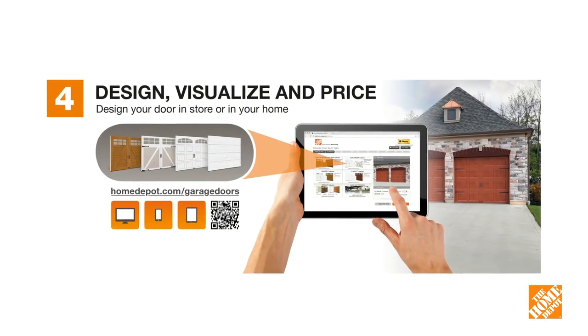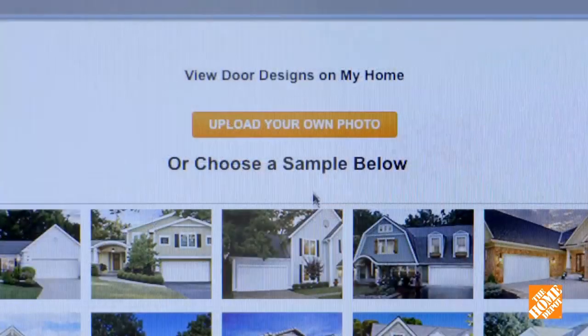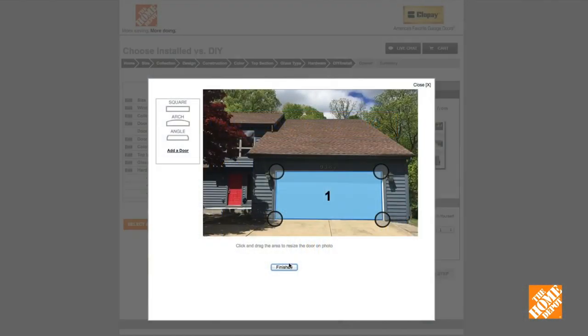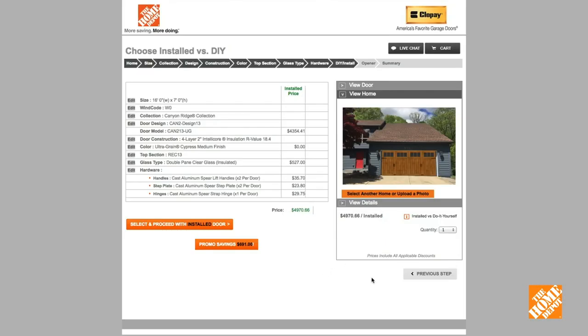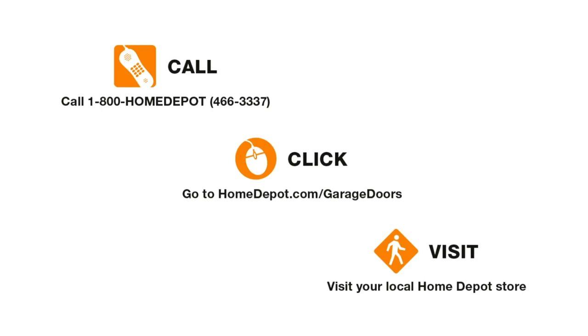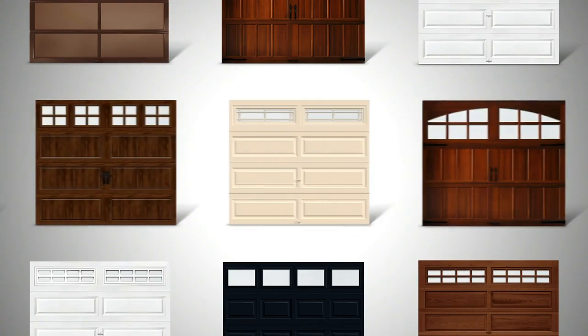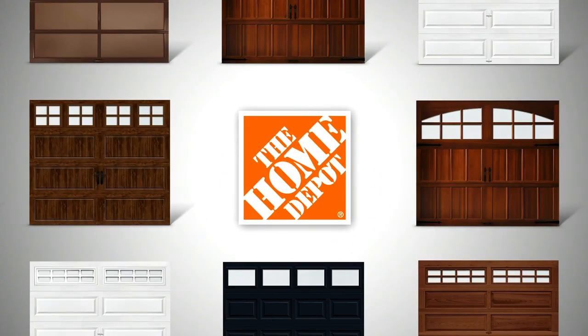Are you ready to transform your home? Step four: use Home Depot's design tool to upload a photo of your home. Try on different door styles, then price and buy it. Have questions? Please call, click, or visit. Imagine your home reinvented with a new Clopay garage door from the Home Depot.